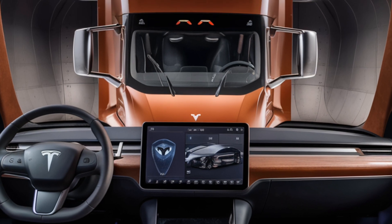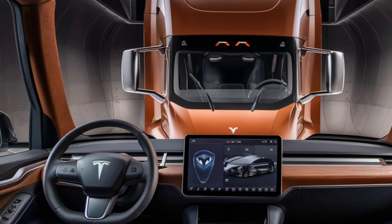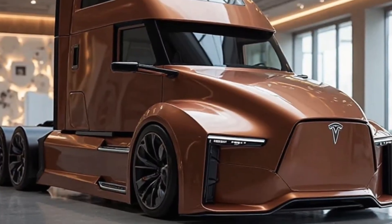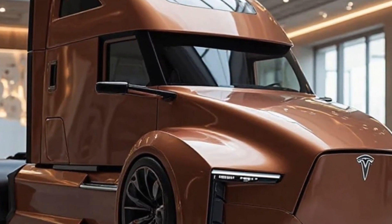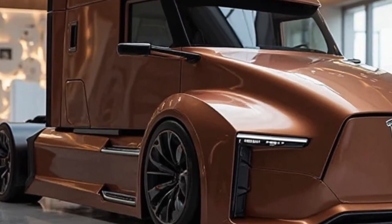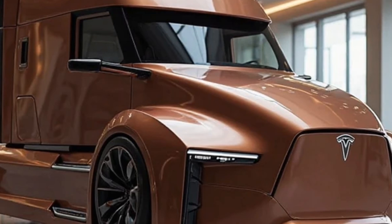Speaking of Autopilot, the 2026 Tesla Semi comes equipped with the latest version of Tesla's self-driving technology. While it's not fully autonomous yet, it includes features like automatic lane keeping, adaptive cruise control, and enhanced collision avoidance. These features make long-haul driving safer and less stressful for drivers. Safety is another key factor: electric vehicles have a lower center of gravity because of their battery placement, reducing the risk of rollovers. Tesla has also included advanced emergency braking and traction control, making this truck one of the safest on the road.